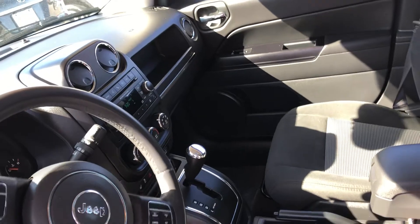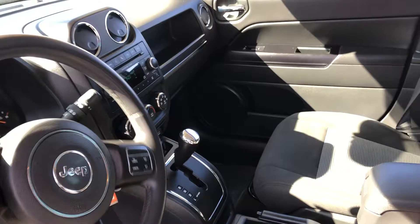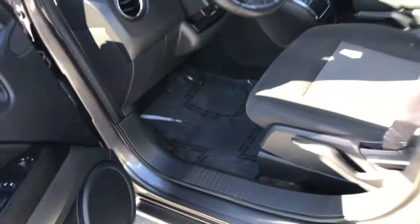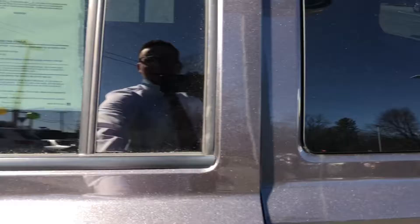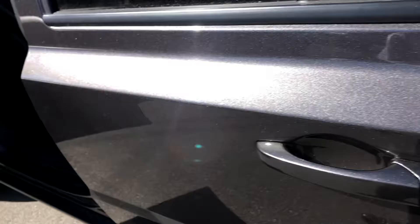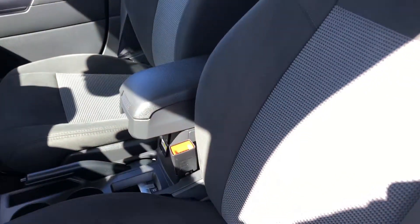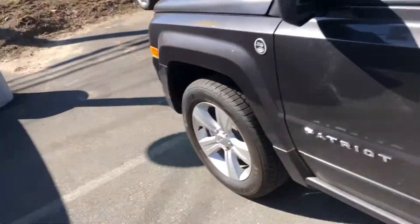It appears to have SiriusXM satellite radio on the inside, heated seats — just a really clean vehicle all the way around. It's covered by our certified warranty, so this is a certified pre-owned vehicle. You're going to get a three-year, 125,000-mile powertrain warranty on your engine, transmission, and drivetrain, so fully covered there. Definitely great shape and just a great overall value to get into a four-wheel drive SUV.